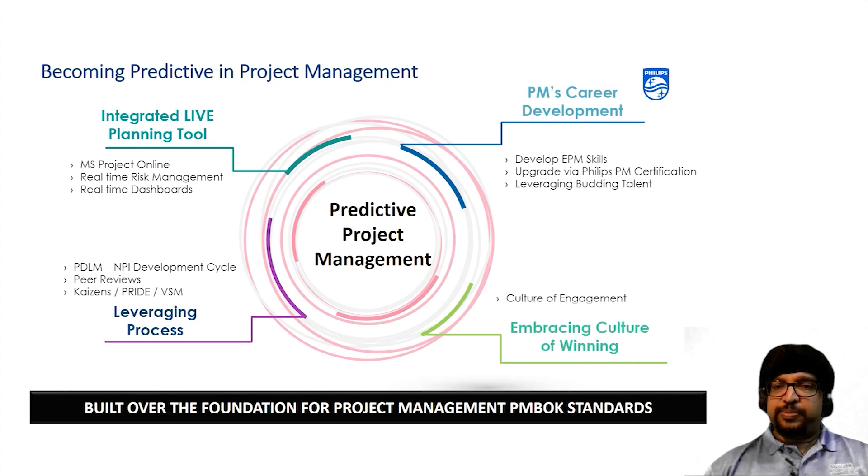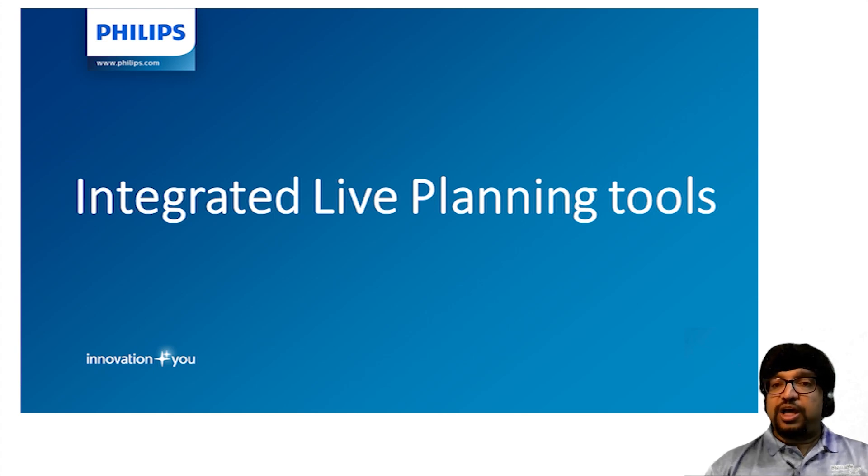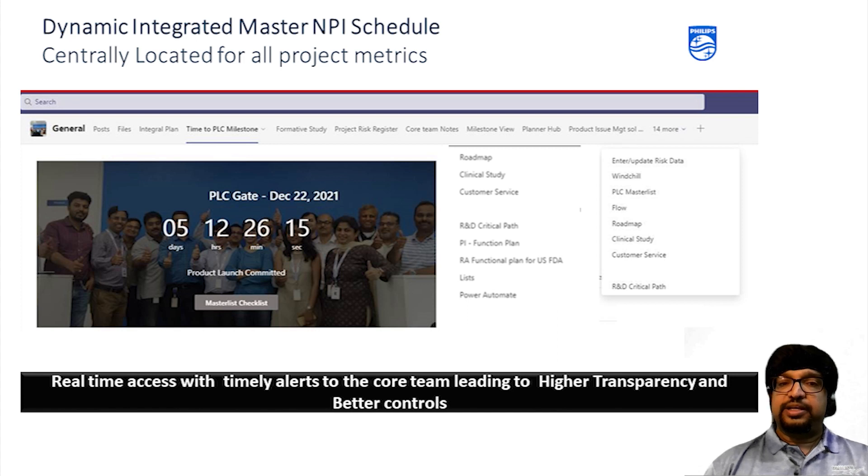We have developed a unique MS Project Online integral plan integrated with Microsoft Teams. This is real-time, and all associated deliverables supporting these plans are linked into the same tab so that we have one source of truth across all core team members. Access is given to core team members only — the entire core team has access and no outside member can access it. As you can see in this slide, timing becomes very critical and we have a real-time counter that shows the available time to accomplish the milestone. As a one team, one goal concept, this becomes a common objective to accomplish the milestone as committed.